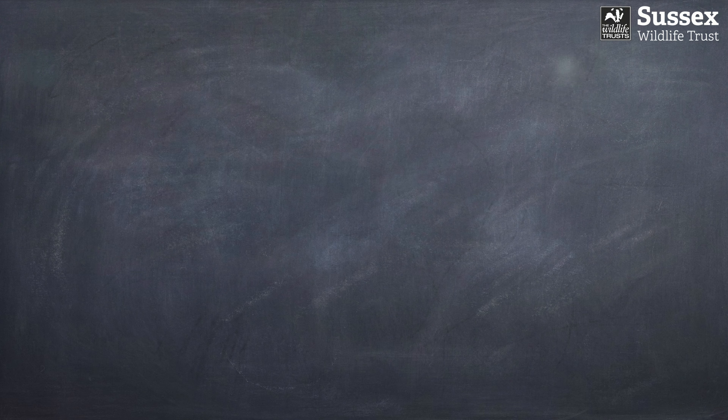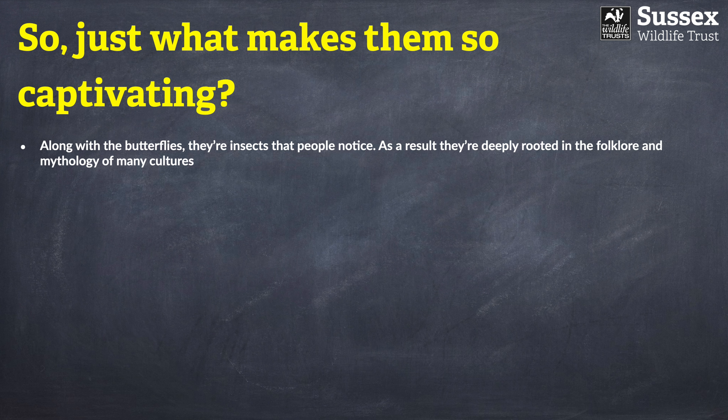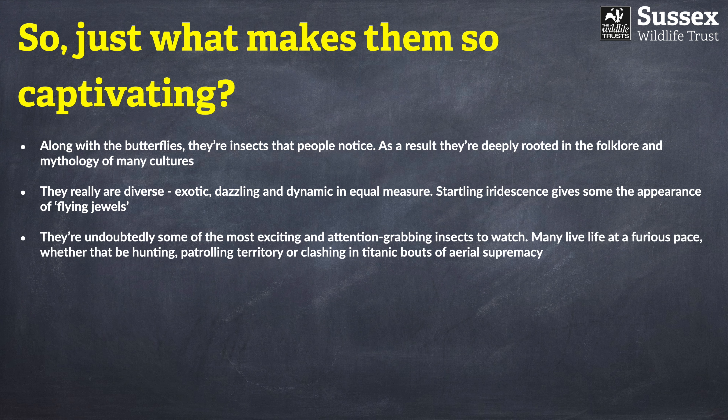What makes dragonflies so captivating? Along with butterflies, they really are a group of insects that people tend to notice. They've been observed for an awfully long time, making them deeply embedded in our folklore and mythology. They're a very diverse group — very beautiful, very colourful, and endlessly fascinating. They're also some of the most exciting insects to watch.